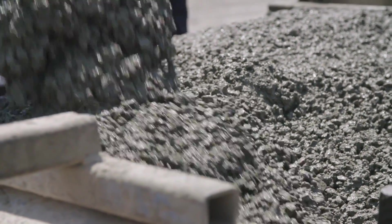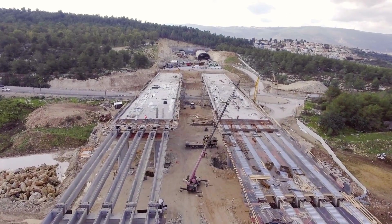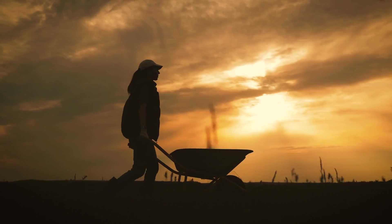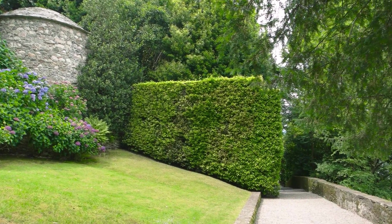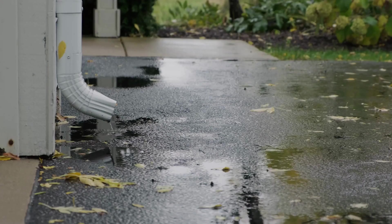RCA can also be mixed with new concrete to create a more sustainable and eco-friendly building material, especially useful for large-scale projects such as highways, bridges, and buildings. Additionally, recycled concrete can be used for landscaping projects such as retaining walls, garden beds, and erosion control, and its porous nature makes it an excellent choice for drainage systems as well.